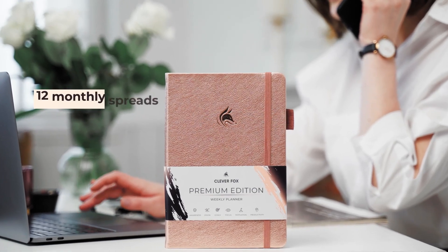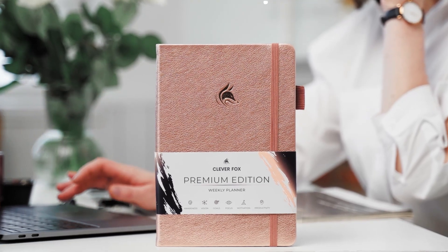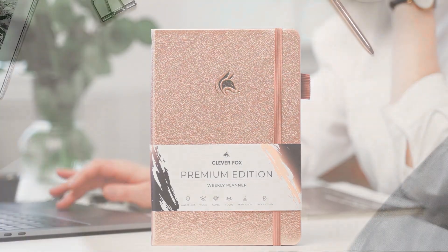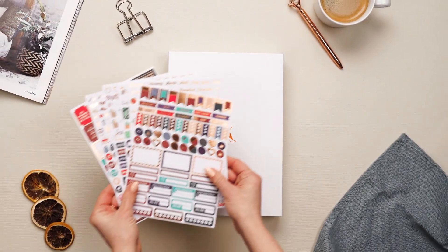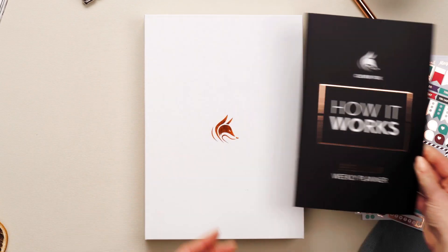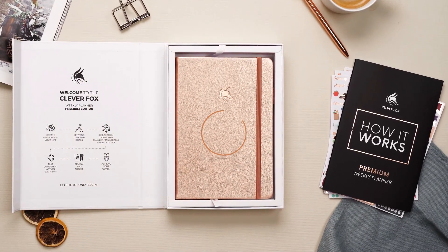Clever Fox Planner Premium Edition combines all of our favorite planning tools with an exclusive Premium Edition design for an extra comfortable planning experience. This Premium Edition Planner comes in a beautiful gift box with six sheets of colorful stickers and a detailed user guide with step-by-step instructions, making it an excellent gift for yourself or one of your loved ones.